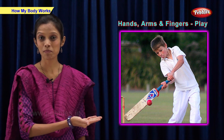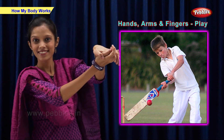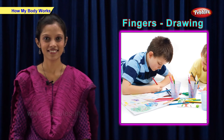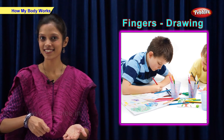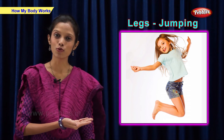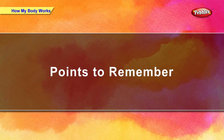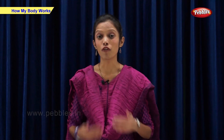He is playing using his hands, arms and fingers. He is drawing with his fingers. She is jumping using her legs. Our body is made up of many parts. All parts of our body work together and we can do many things with our body.